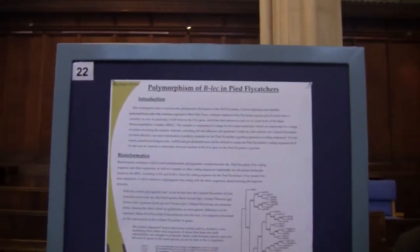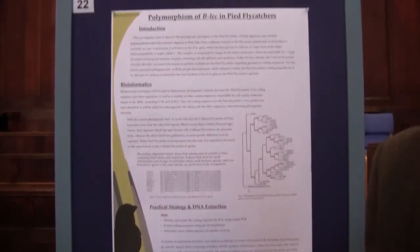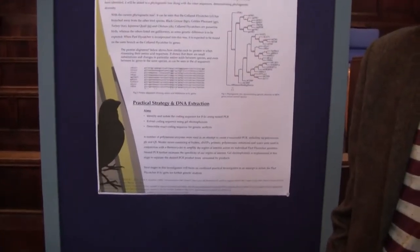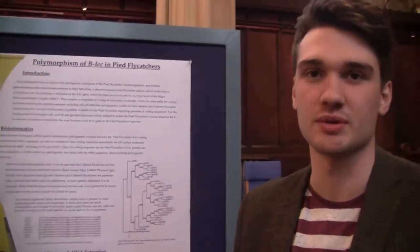Hi, I'm Alex Knight. I'm looking at polymorphism of BLEC in Pied Flycatchers. We're trying to figure out if individuals in the Pied Flycatcher species have varying levels of resistance to a disease called West Nile virus. So we're doing a lot of PCR strategies and bioinformatic techniques to sequence DNA and hopefully we'll be able to get some results soon.